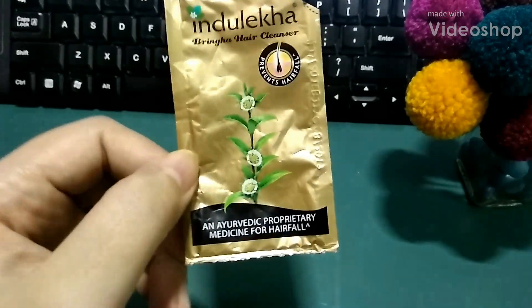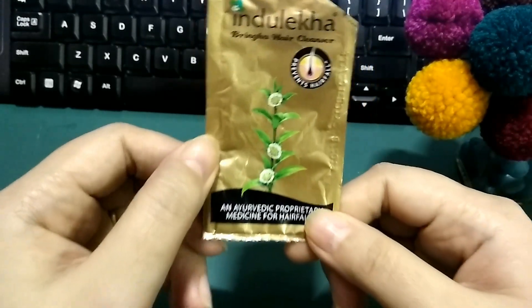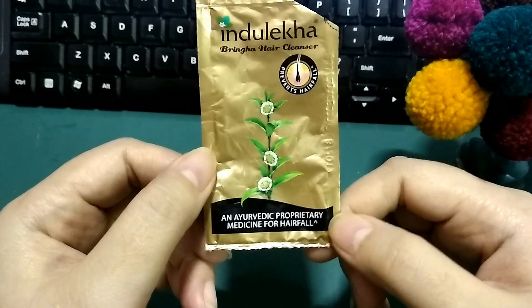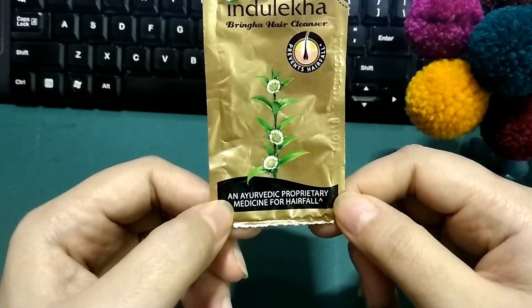Hey everyone! Today's video is about this Induleka Bringa Hair Cleanser. It's basically an Ayurvedic hair fall shampoo, and it says here an Ayurvedic proprietary medicine for hair fall.